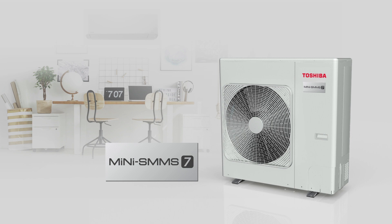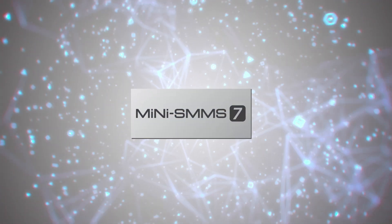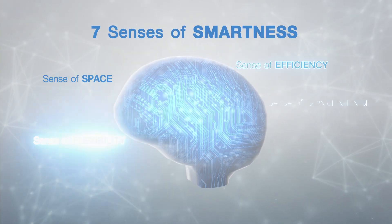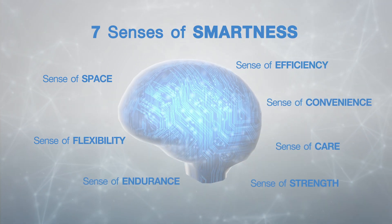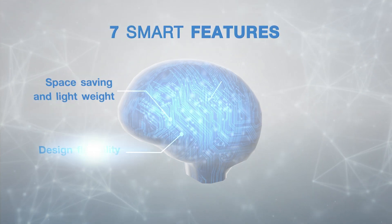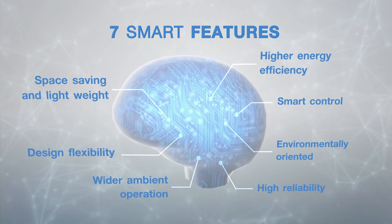Large amounts of pleasure sometimes begin with little things like coolness and comfort from the Mini SMMS 7. We have thought thoroughly to attain your actual needs in 7 senses and smartly developed into 7 most advanced technologies in air conditioning to bring you the ultimate comfort.